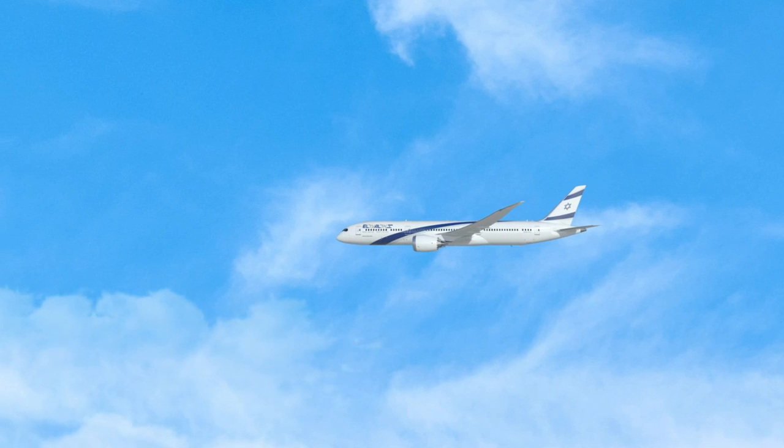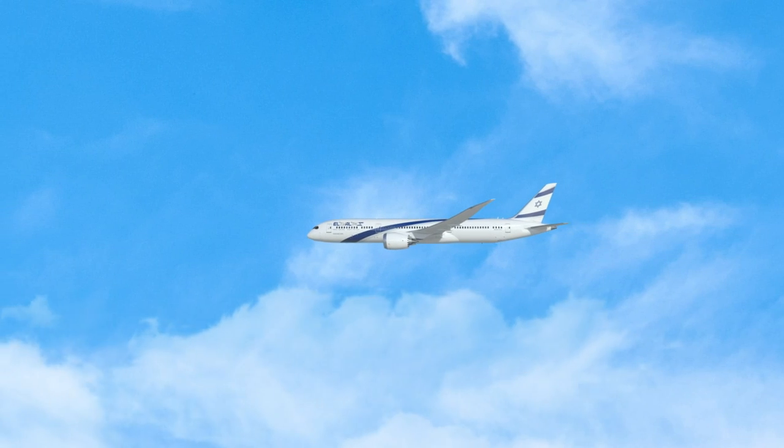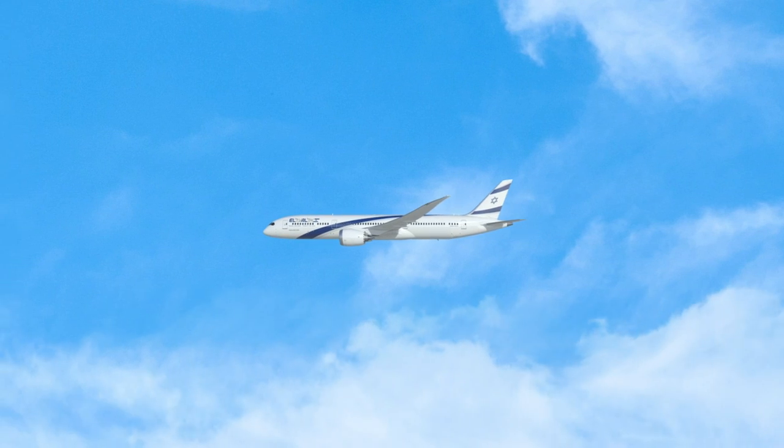Israel remains the only country to have mandated this technology for its airlines. The rest of the aviation industry, however, remains skeptical.